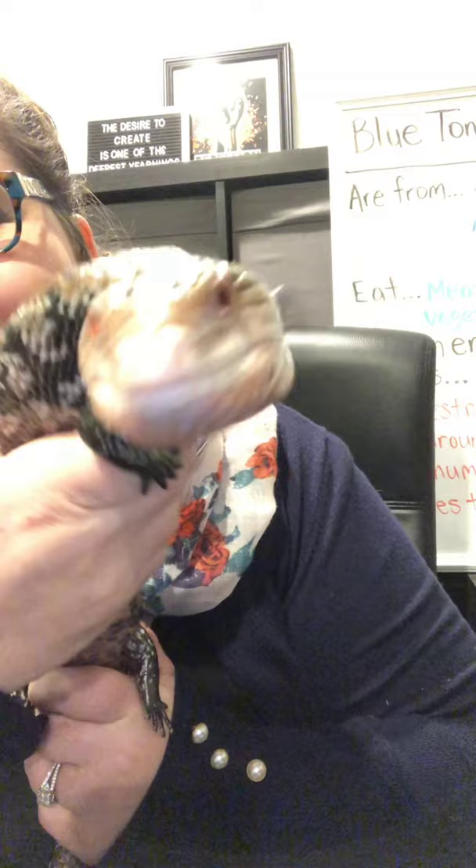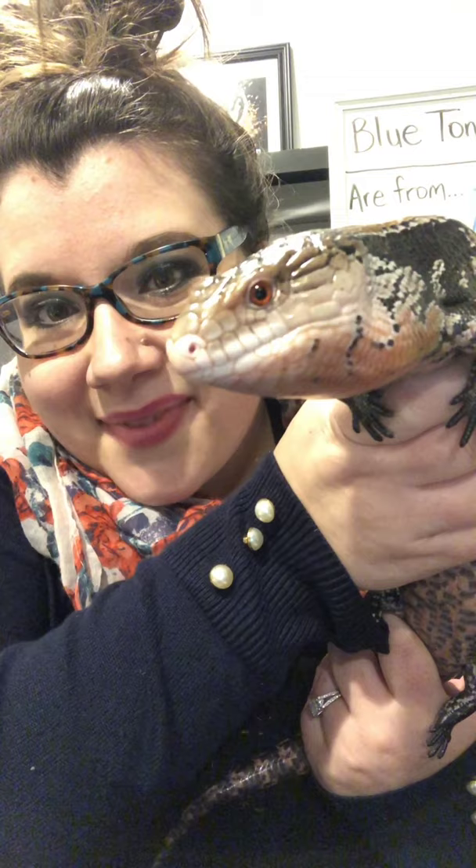I have a blue-tongued skink here with me. He's actually my son's pet and his name is Cadet — our newest pet and newest reptile. So he's still a little nervous since he's not used to us yet, but I'm going to show him to you now. He's huffing and puffing a little bit because he's not totally used to us. He's a pretty big lizard — his body is about a foot long and his tail is about another foot long. Can you see his blue tongue? And he's got kind of reddish eyes too.